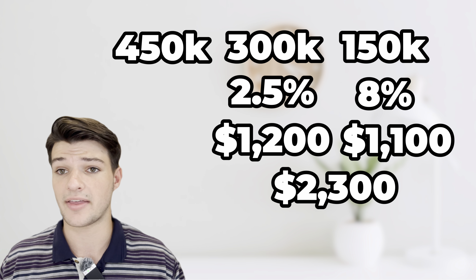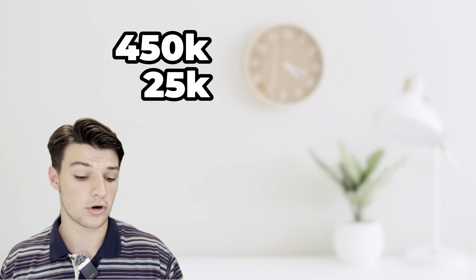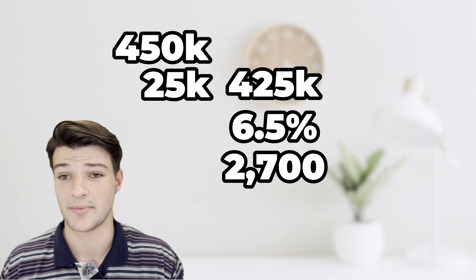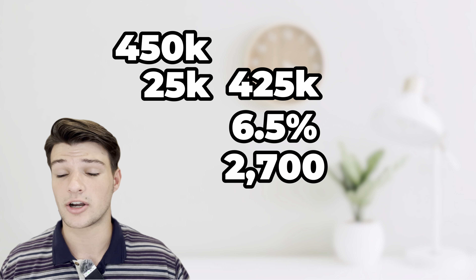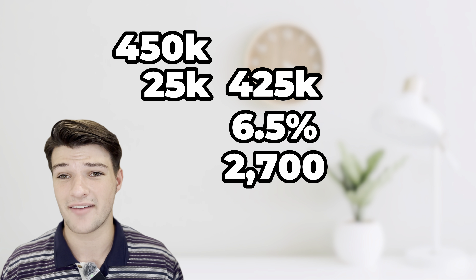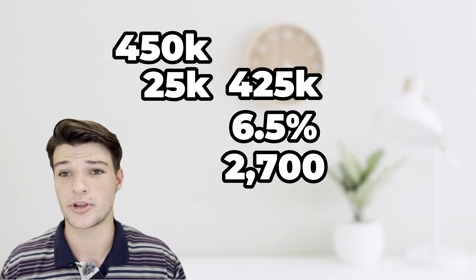Now say you have $25,000 that you were going to put down and you wanted to buy this home the standard way at a six to seven percent rate. You put $25,000 down and finance $425,000 at six and a half percent — you'd have a $2,700 payment. So even if you don't have a large sum sitting around, I would still explore this and reach out to this lender to see if it would be a better deal for you.